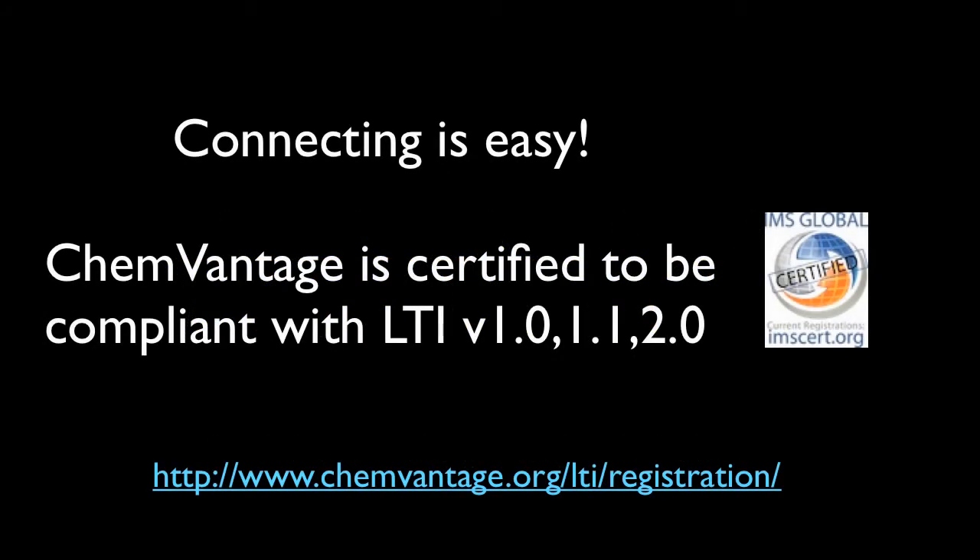ChemVantage connects directly with your learning management system using LTI, a standard from the IMS Global Learning Consortium, that lets your LMS handle passwords and security. ChemVantage even sends the assignment scores back to the grade book for any LMS that supports LTI version 1.1 or higher.